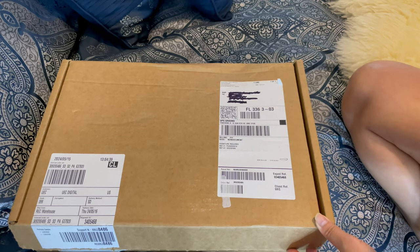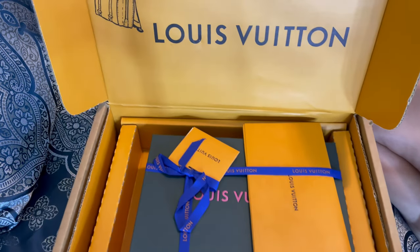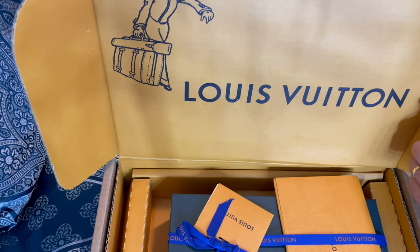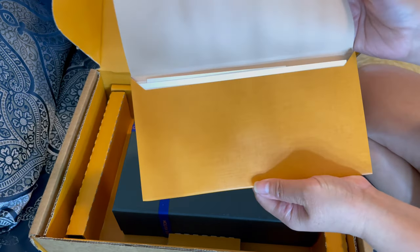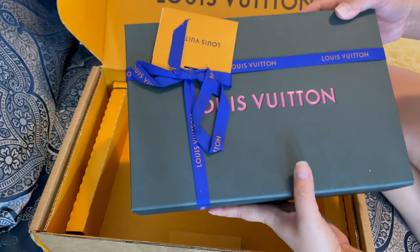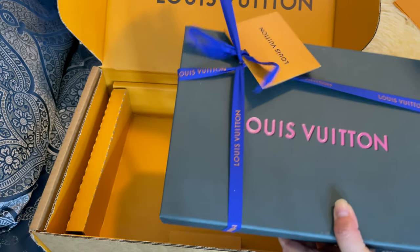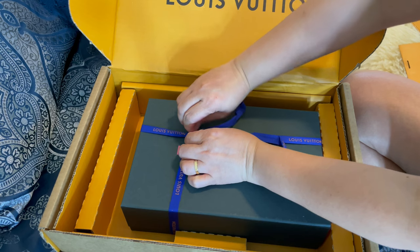I'll also mention why I got this item and why it sold me on it. Let's open it — I already unwrapped it. The packaging: this is my first time ordering online here in America. In the UK I didn't order much, but now the boxes are different — they have the Louis Vuitton logo, which is really nice. It comes with a receipt and everything, and the packaging is so cute.